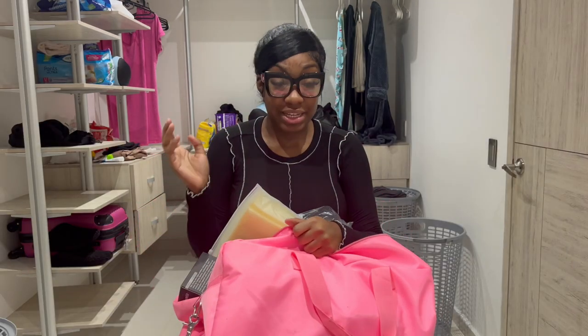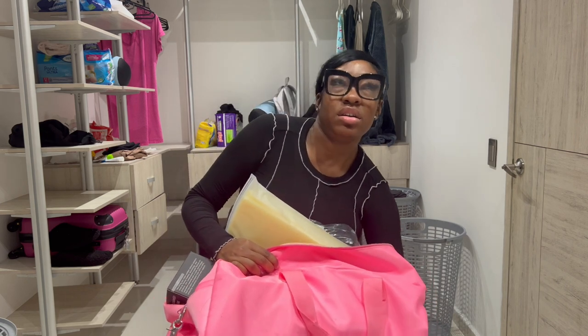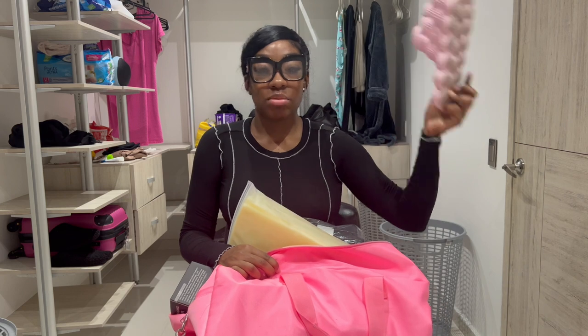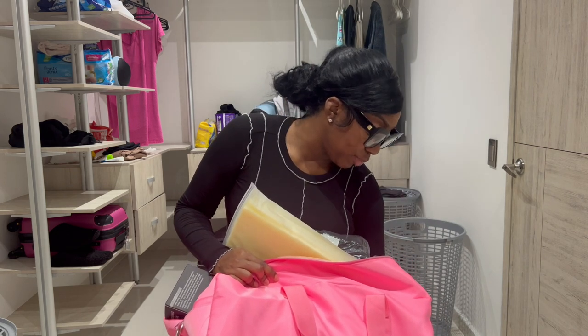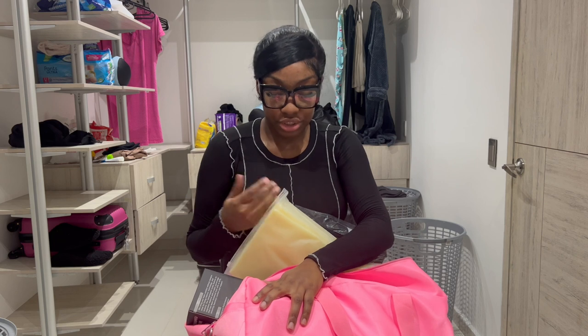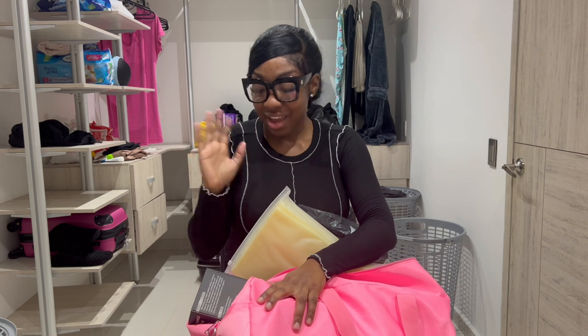So I'm going to go through the supplies in my duffel bag. This is my duffel that I brought, and I put some stuff in my suitcase as well. Obviously the first thing you want to bring is some slides or crocs — whatever. That's what you're mainly going to be wearing: something comfortable, something that's just slip-on. You also want to bring loose clothing and loose dresses because you're getting surgery and it's hot here.